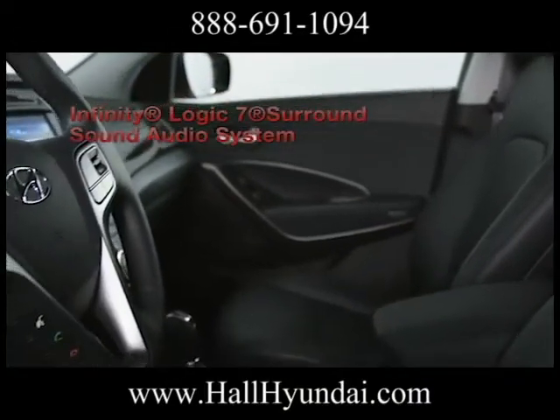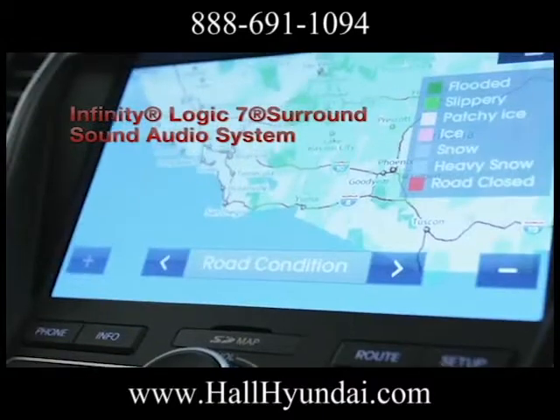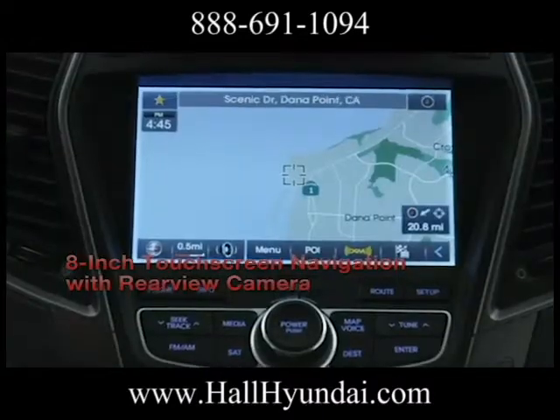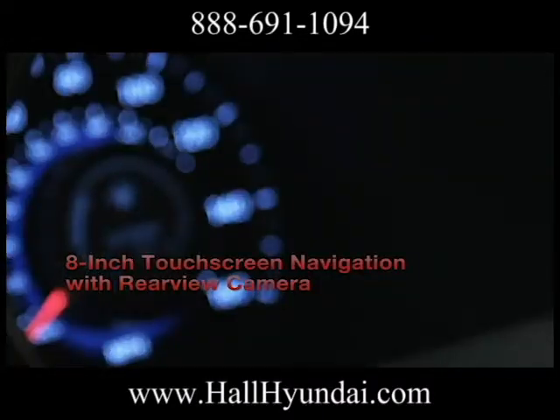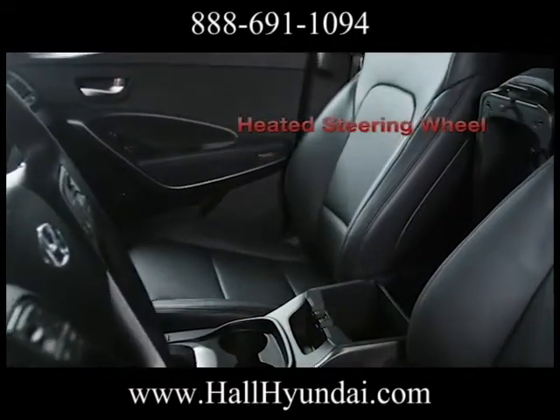Equipped with available features like a 12-way power driver's seat, 8-inch touchscreen navigation, and Infinity Logic's 7-surround sound audio system, the experience is something to look forward to at the end of a long day or the beginning of a long journey.